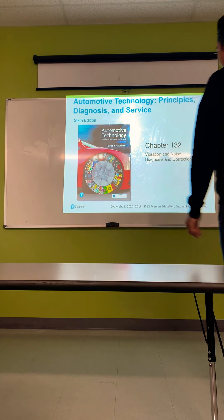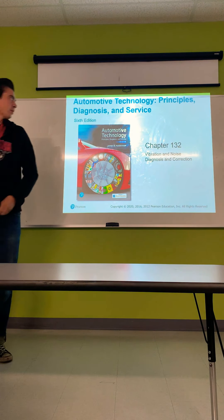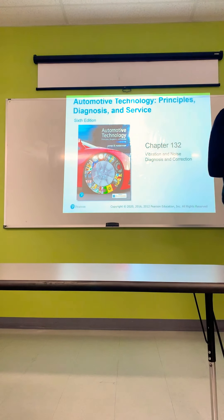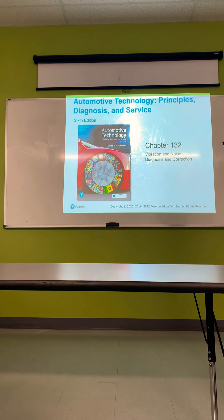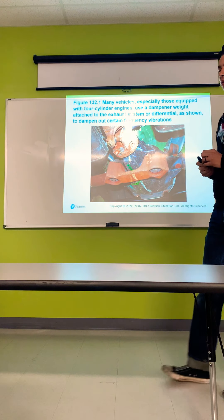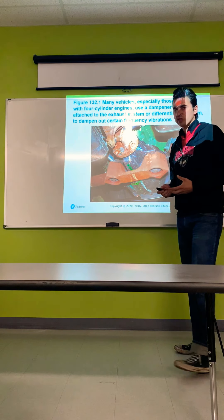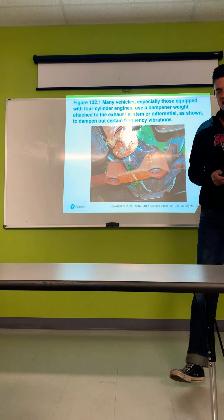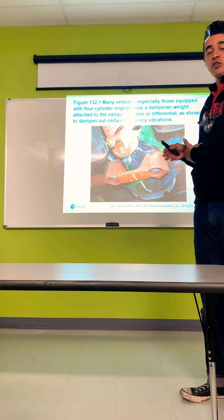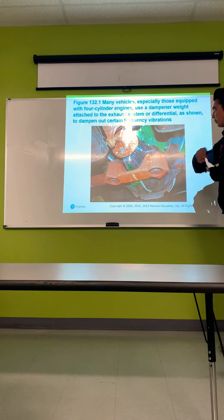Hey guys, welcome back to the last lecture of MOB 170, Chapter 1932, Vibration and Noise Diagnosis and Correction. This is a short lecture, shouldn't take too long, it's only about 20 slides. It's going to be mostly about helping diagnose certain issues that come across with differential drive training and transmissions, and a lot of things that can be misconstrued as a transmission issue — it could be something else.